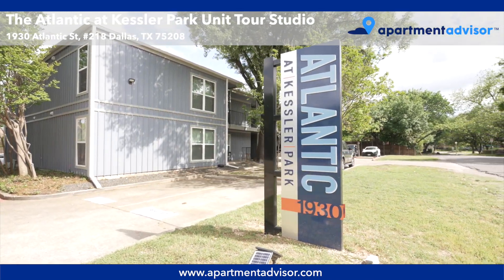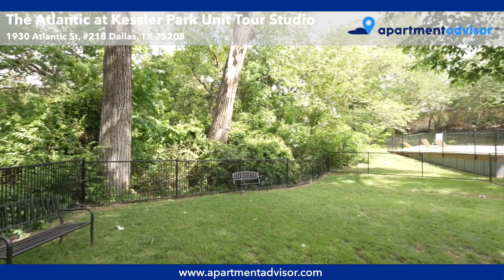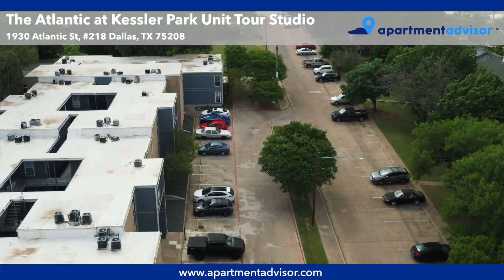The on-site amenities include a pool and sun deck, a dog park, and plenty of parking. You can learn more by watching our property tour, which is linked in the description below.